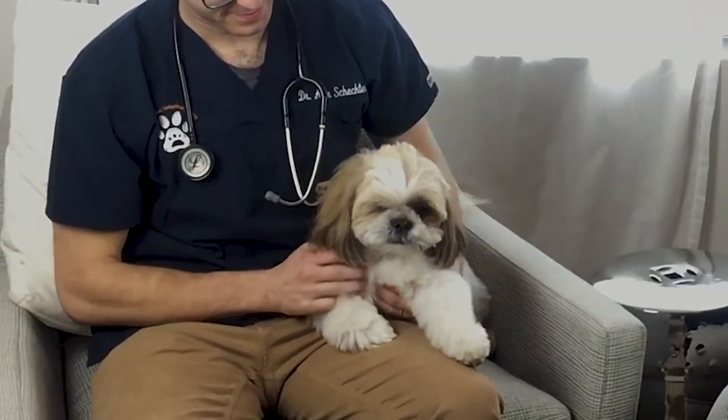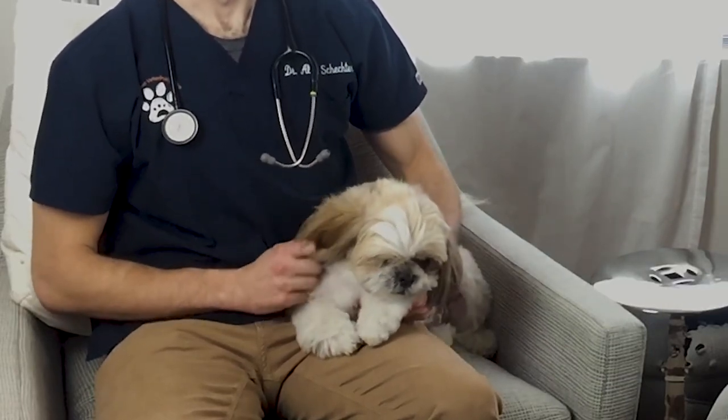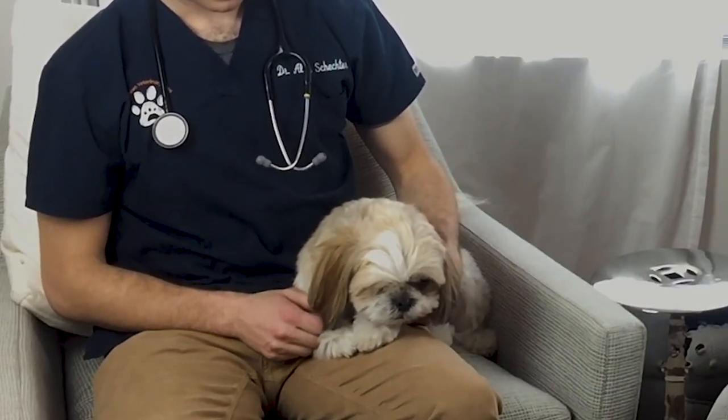Hi everybody. This is Annie, founder of Luxury Groomer, and today I'm here with Dr. Alex Schechter from Pure Paws in Hell's Kitchen and his dog, Cy. We just got done grooming Cy here in Dr. Alex's home. I'm a little tongue-in-cheek because today I thought it would be a good time to talk about some eye health when it's related to grooming and in general — and Cy happens to have only one eye.